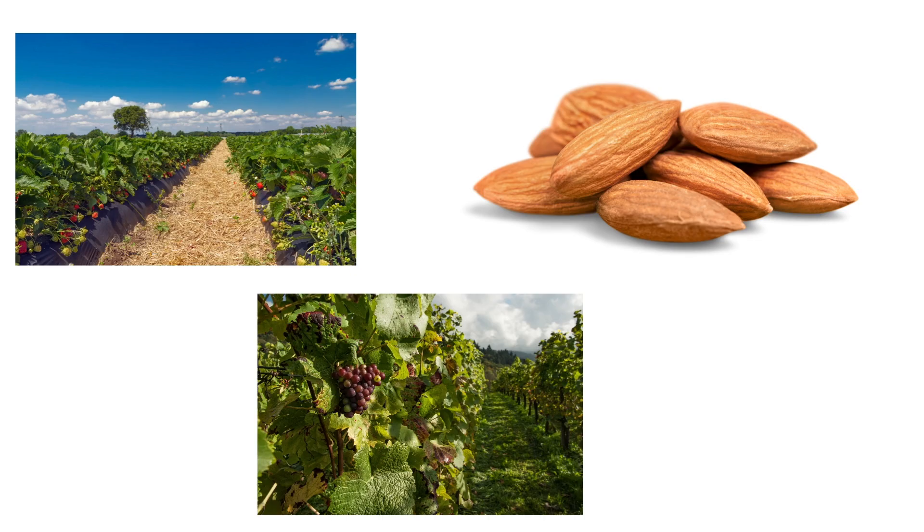Some of the most famous products include almonds, grapes, and strawberries. The valley has a warm climate, with hot summers and mild winters, making it perfect for farming. This region plays a crucial role in feeding people not just in California, but across the country and even around the world.